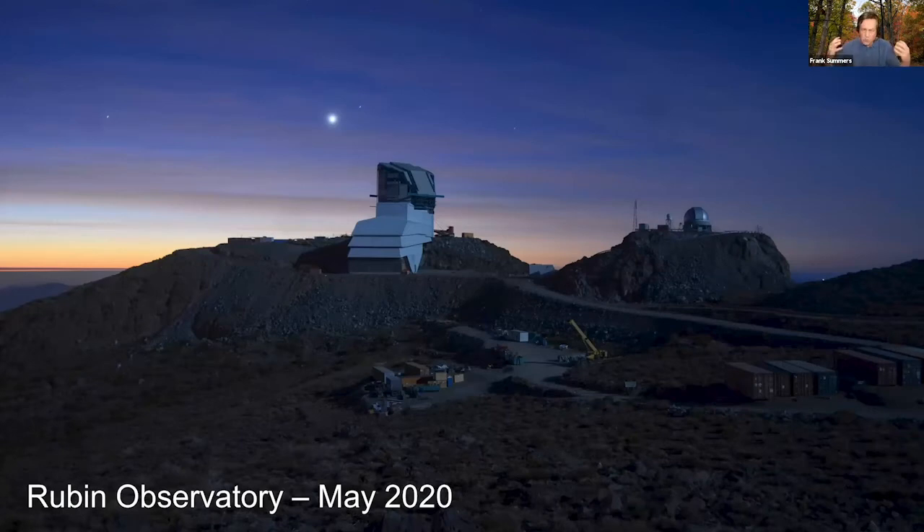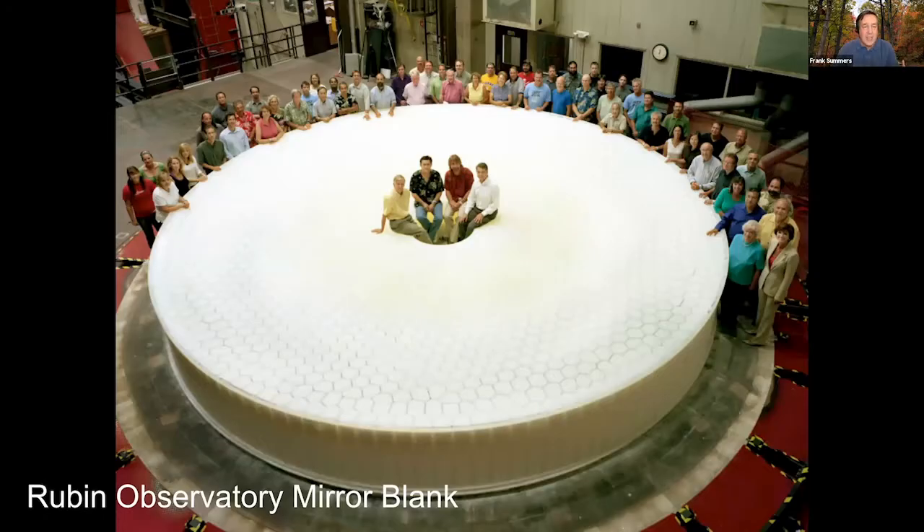It's progressing really well. They will start data taking sometime next year and move into full operations in 2022. The telescope has a huge mirror — eight meters across — and this is the mirror blank before it was aluminized to have its reflective surface. This image shows you just how huge this mirror is.